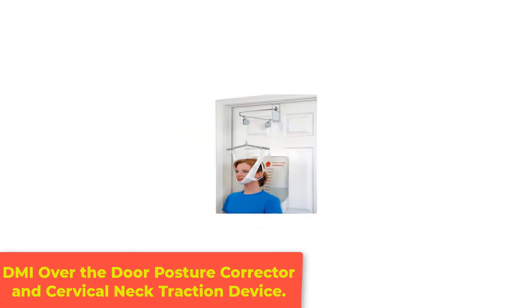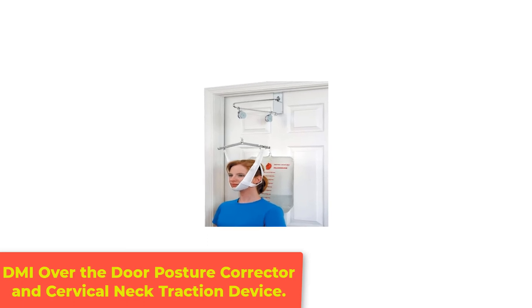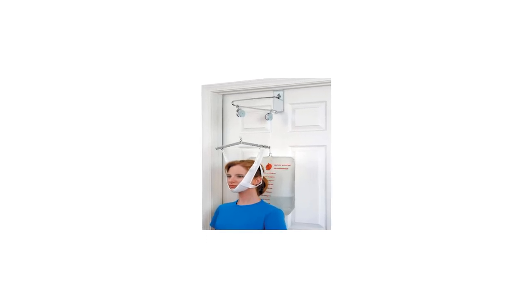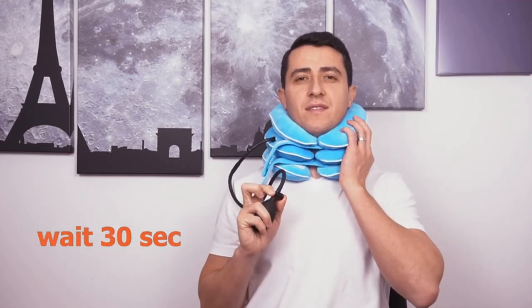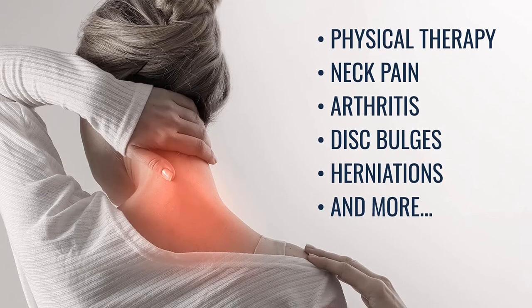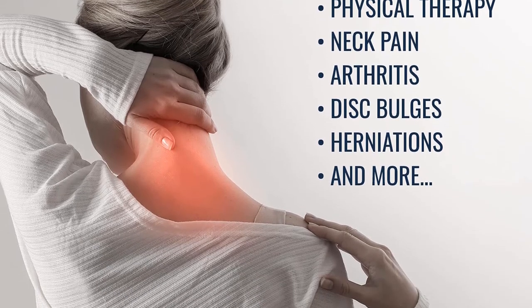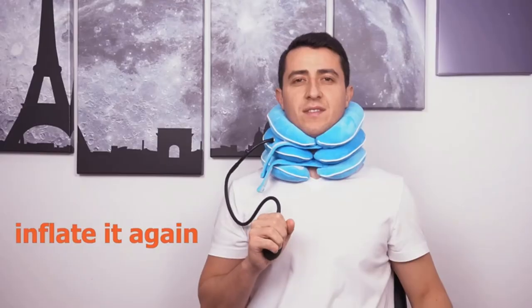Number 5: DMI Over-the-Door Posture Corrector and Cervical Neck Traction Device. This cervical traction set is great for physical therapy, neck pain, arthritis, disc bulges, herniations, and more. According to the instructions, the neck traction sling with a pulling force of 20 pounds should be used when starting neck traction. This should continue for 10 to 20 seconds and then released slowly.